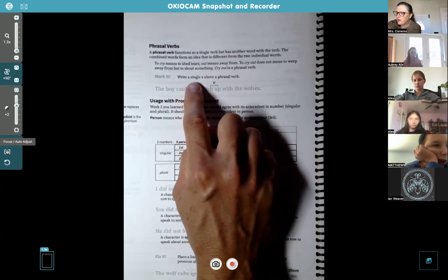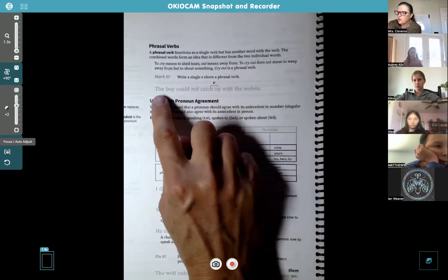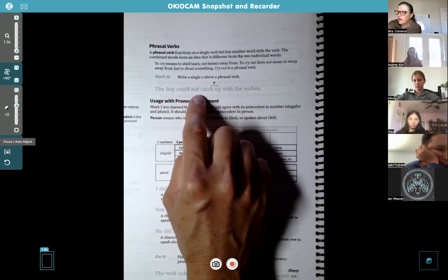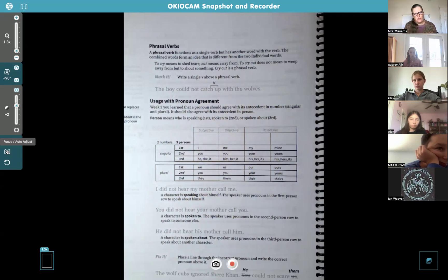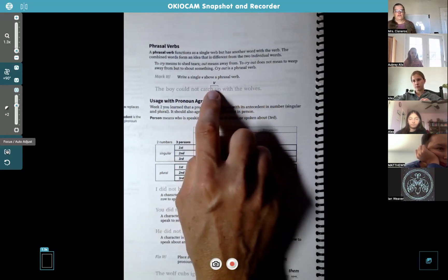You're still going to write a single V above the phrasal verb. So in 'the boy could not catch up with the wolves,' you put a bracket with a V on top of it for 'catch up.' And we're not talking the red stuff you put on your French fries — catch up as in to reach someone.